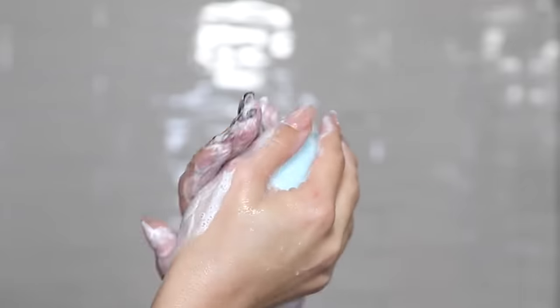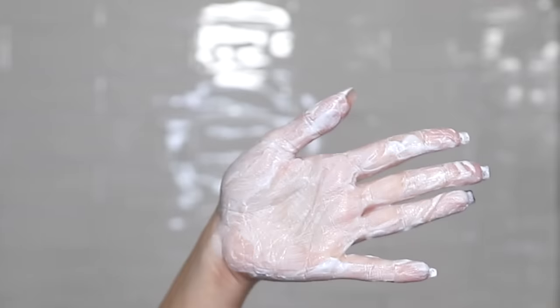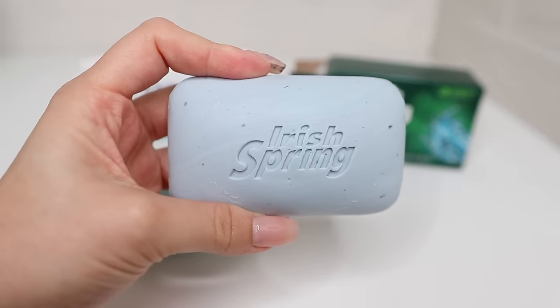Here is how I use bar soap: I rub it between my hands to get a lather going, put the soap down in the soap dish, and then use the suds on my hands to clean my body. If I'm really filthy, I'll use Irish Spring — but if you have sensitive or dry skin, stay far away from it. On an everyday basis, I use Dove antibacterial body soap, which has moisturizing properties so it cleans your skin while adding hydration and not drying it out.